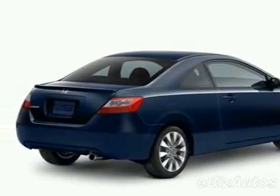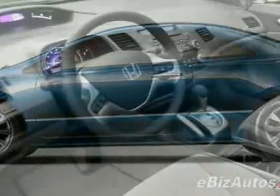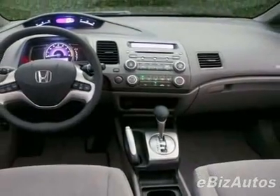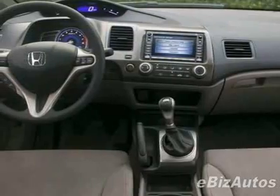This vehicle comes equipped with power steering, AM/FM stereo, telescoping steering wheel, and driver airbag. Call 866-963-5115 or email our friendly sales staff today to schedule a test drive.